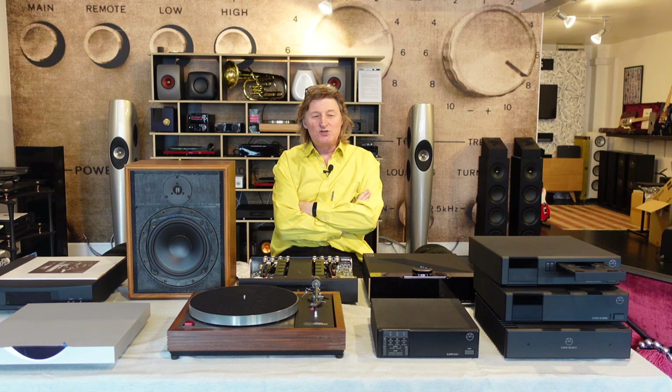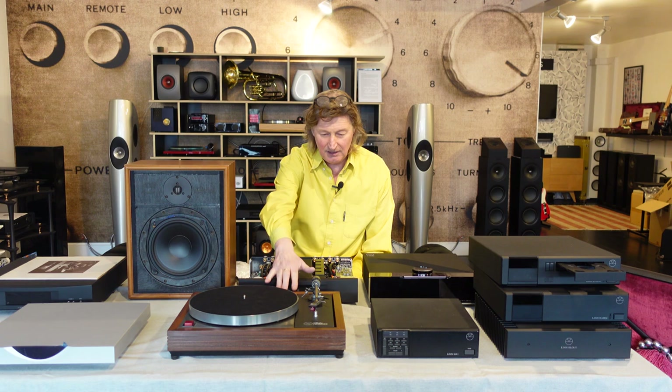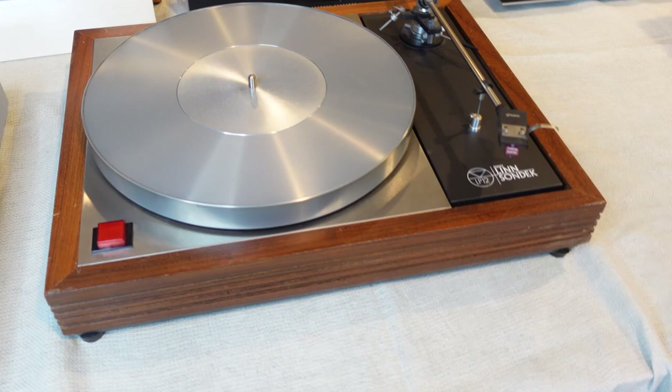So we talked briefly about Linn Organic and now we're going to do the History of Linn, because we've got all this gear here. This is the History of Linn right in front of us — not every product, but quite a few of them. Let's start at the beginning: the turntable, the Linn Sondek LP-12, one of the most famous turntables in the market, now in continuous production for over 45 years.